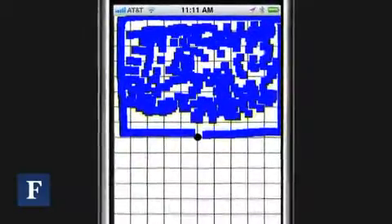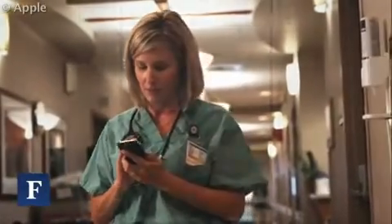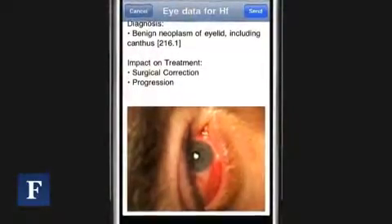They can also look at what the vision is and they can also do a visual field, to give the doctor a heads up as to how urgent it is — whether they need to go to an emergency room or if this is something that can wait.